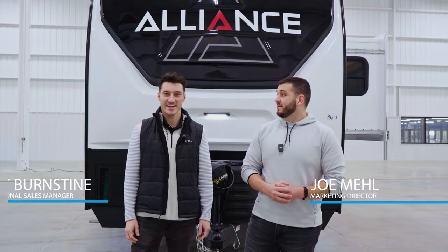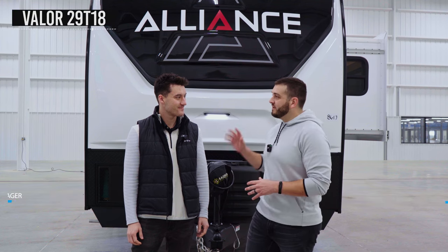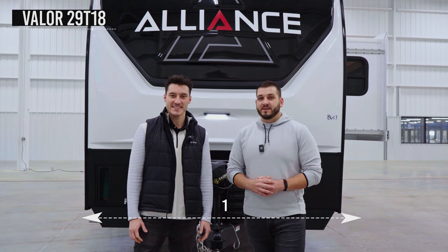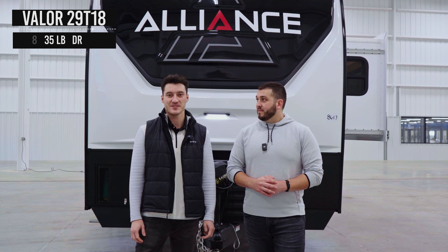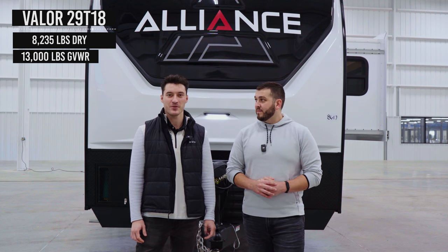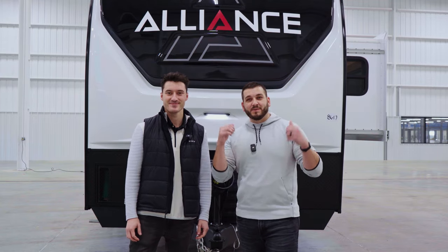Hey everybody, I'm Joe and I'm Scout and this is the Valor 2019 T18. Scout, what are some of the specs on this thing? The 29T18 has a length of 33 feet 11 inches with a dry weight of 8,235 pounds and a GVWR of 13,000 pounds. All right, how about we take you guys inside and show you some of the great features.